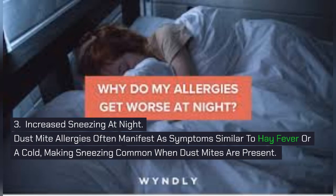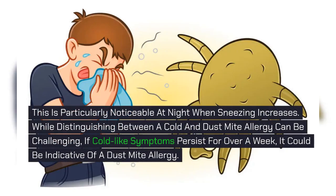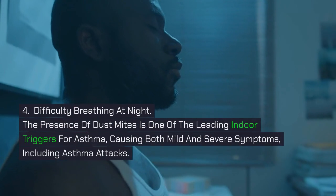3. Increased Sneezing at Night. Dust mite allergies often manifest as symptoms similar to hay fever or a cold, making sneezing common when dust mites are present. This is particularly noticeable at night when sneezing increases. While distinguishing between a cold and dust mite allergy can be challenging, if cold-like symptoms persist for over a week, it could be indicative of a dust mite allergy.